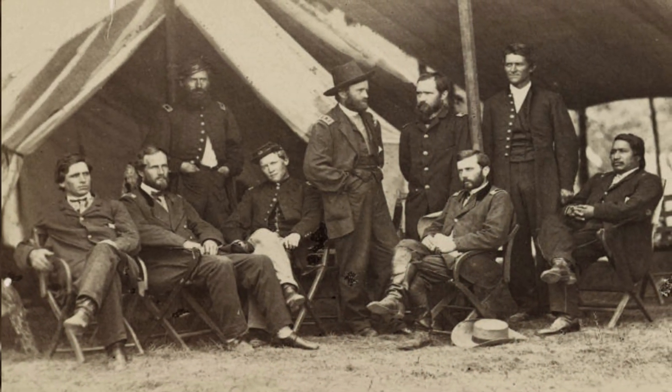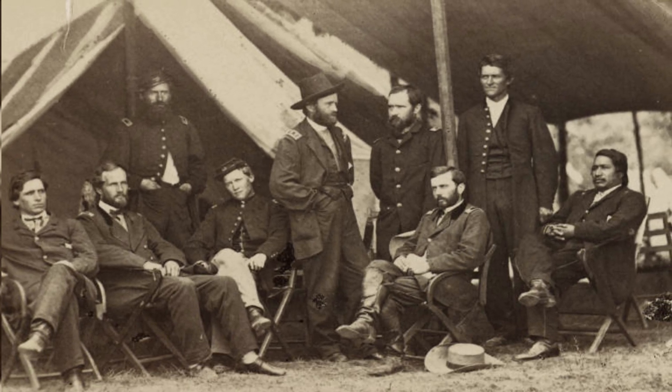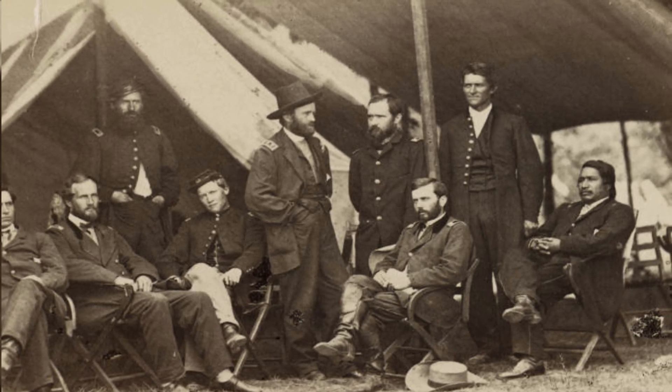Union General Ulysses S. Grant, center, and his staff pose in the summer of 1864 in City Point, Virginia.